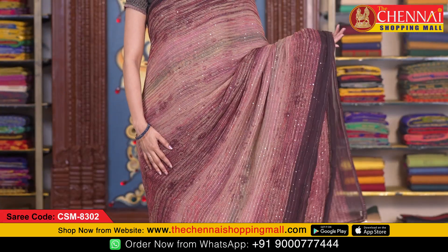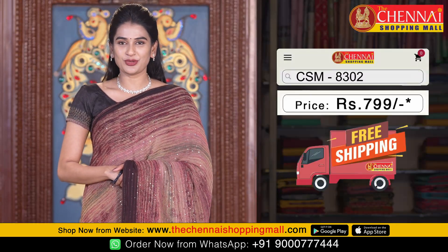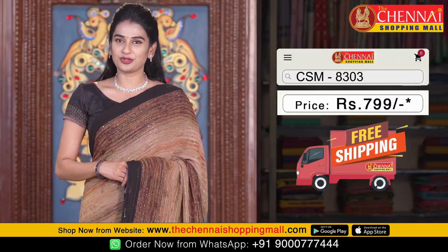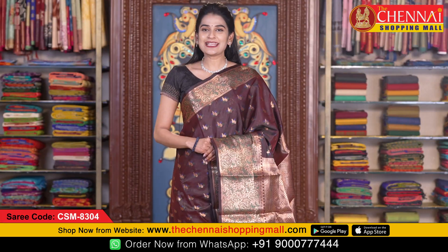Purple color is also available in the same pattern. Saree code CSM 8302. This is the last saree in this pattern — coffee brown color. Saree code CSM 8303. The saree price is just 799 rupees only.